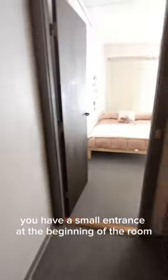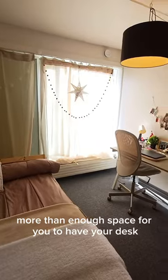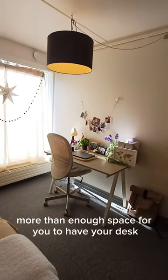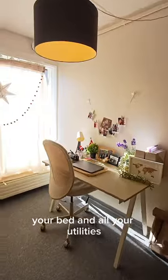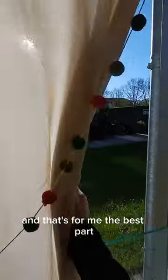When you go inside, you have a small entrance at the beginning of the room and then a private bathroom for each room. You have your wardrobe and then when you go inside the room you have, in my opinion, more than enough space for your desk, your bed, and all your utilities that you would use on a daily basis.